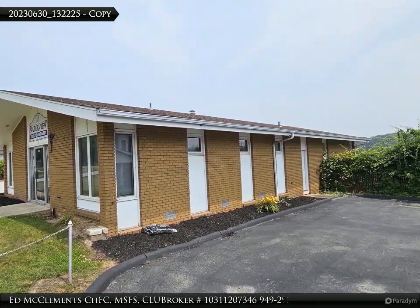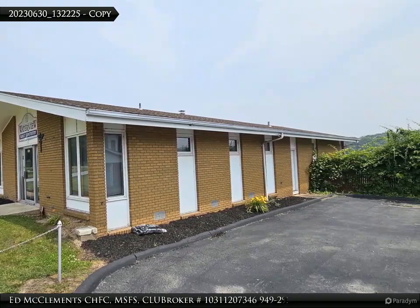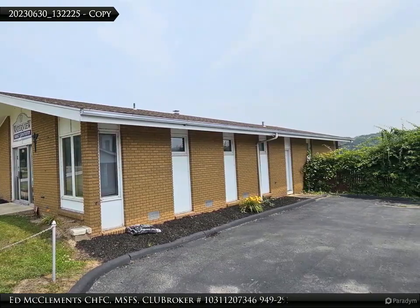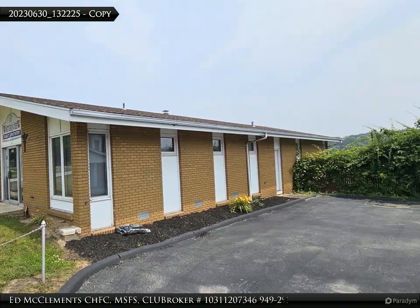Located in the historic town of Stillwater, known for its role in the Battle of Saratoga, this property allows you to embrace the town's rich heritage while enjoying the comforts of a modern home.